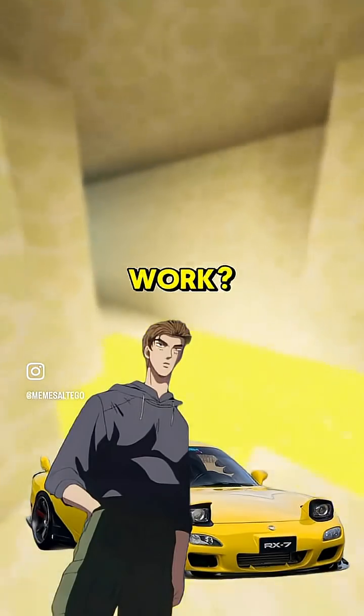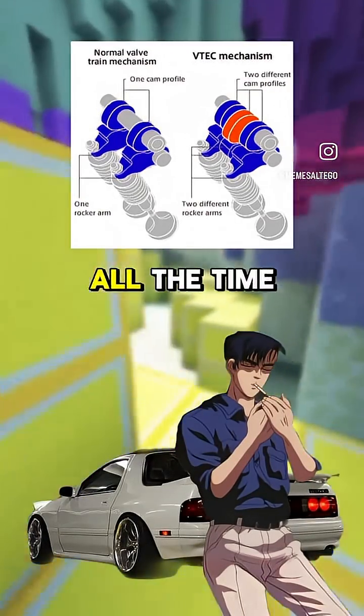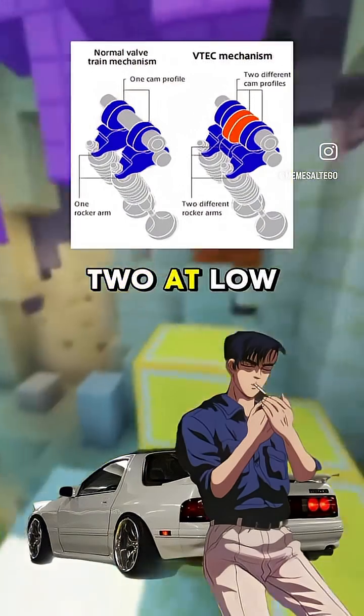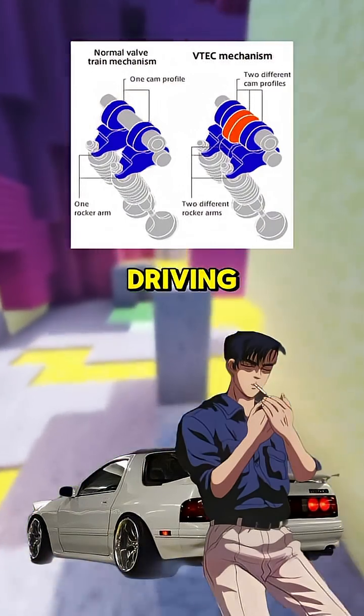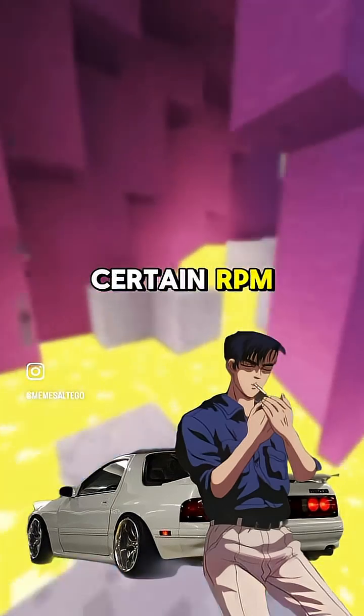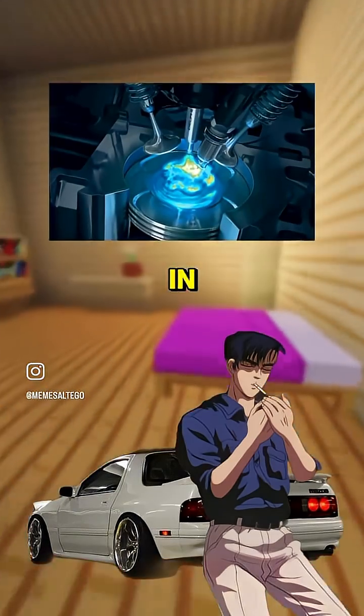Okay, but how does it actually work? In a regular engine, the camshaft controls when the valves open and close. Most engines use one cam setup all the time, but VTEC uses two. At low RPM, it runs a tame cam for better fuel efficiency and smooth driving, but once the engine hits a certain RPM, VTEC activates. It switches to a more aggressive cam that allows more air and fuel in, which increases power.